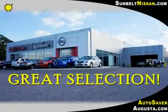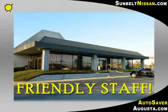Sunbelt Nissan and Sunbelt Autosaver have the best selection, value and programs to make your buying experience a pleasure, with two locations to serve you.